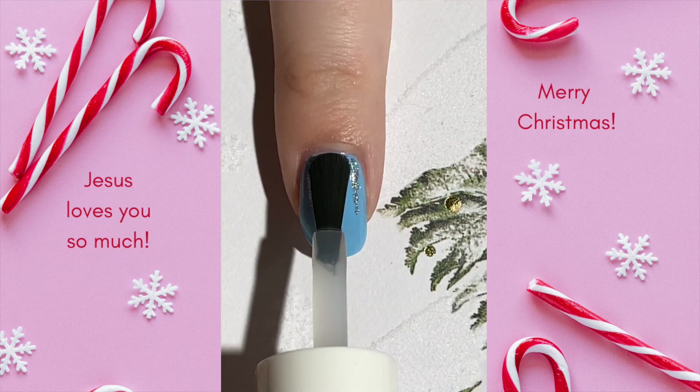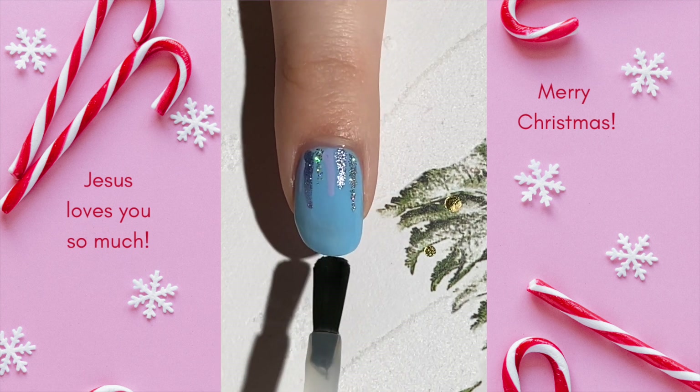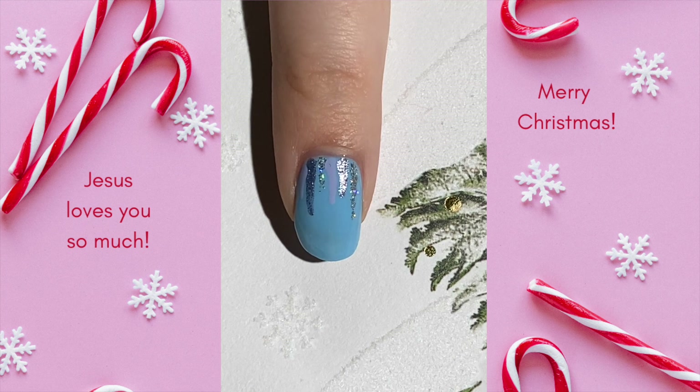Have you ever seen this movie? Do you have a favorite character? Leave a comment below and don't forget to check the caption for more fun things. I hope you're having a truly wonderful day. God bless you and I'll see you tomorrow with our Day 12 design.